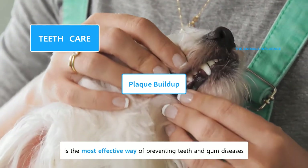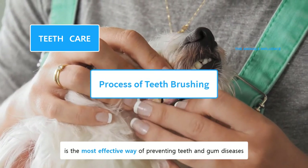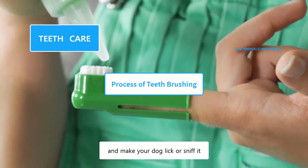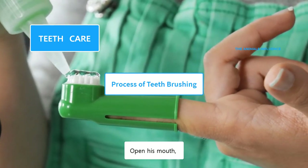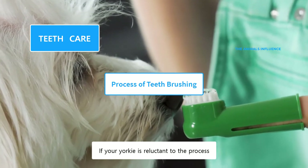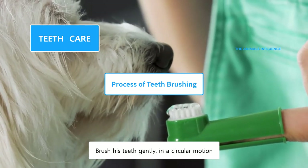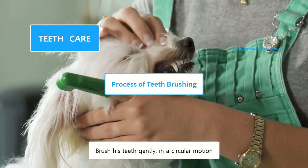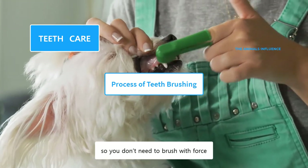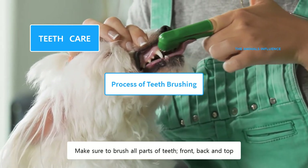Brushing their teeth regularly is the most effective way of preventing teeth and gum disease. Squirt a small mound of toothpaste on the brush and make your dog lick or sniff it. Open his mouth and start brushing his teeth. If your Yorkie is reluctant to the process, make him comfortable and start the process again. Brush his teeth gently in a circular motion. Yorkies have weak gums, so you don't need to brush with force. Make sure to brush all parts of their teeth — front, back, and top.